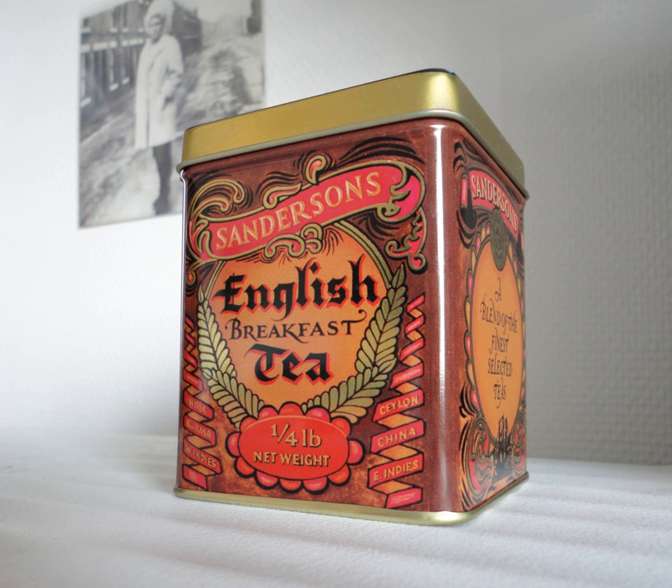English breakfast tea is a traditional blend of teas originating from Assam, Ceylon, and Kenya. It is one of the most popular blended teas, common in British tea culture. English breakfast tea is a black tea blend usually described as full-bodied, robust, rich, and blended to go well with milk and sugar, in a style traditionally associated with a hearty English breakfast.